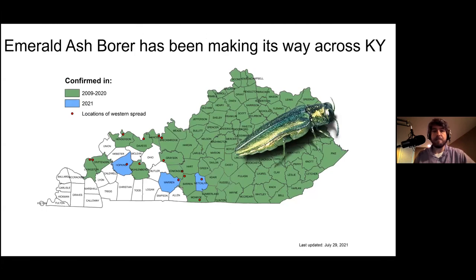The EAB has been making its way across Kentucky since it was first discovered here in 2009. All the counties colored green on this map from the Kentucky Forest Service are where it was found between 2009 and 2020. In 2021, there were three counties of western spread: Hopkins, Warren, and Metcalfe. Not all Kentucky counties have been filled in yet. Efforts by the Kentucky Forest Service and the Office of the State Entomologist seem to have helped slow it down and give people time to prepare.